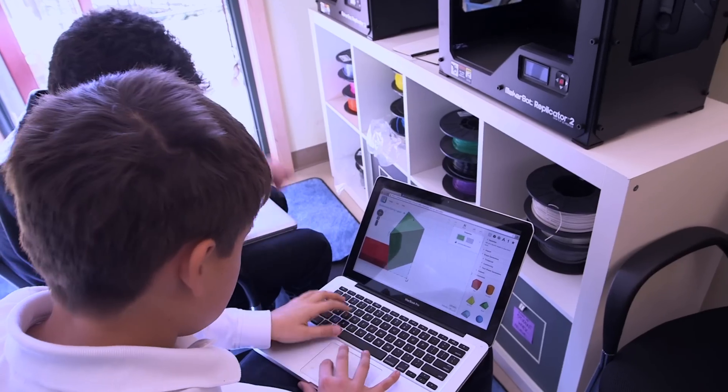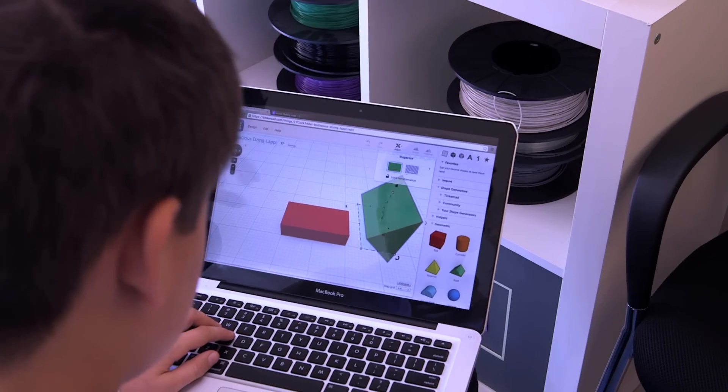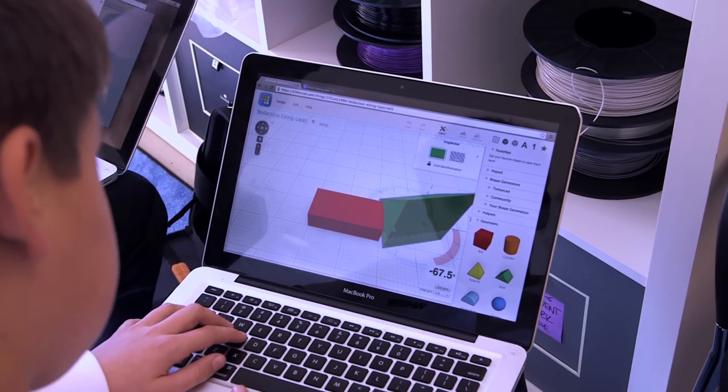My name is Jessica and I go to Whitby School and I'm in sixth grade. We learned how to move shapes around and put them together, make it so you can rotate and you can see all the directions.